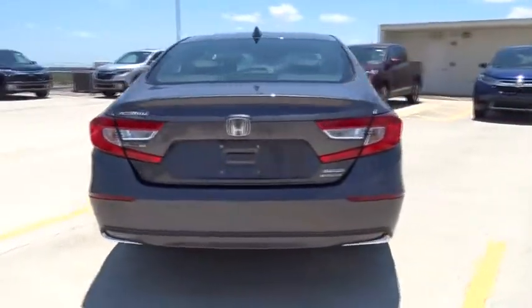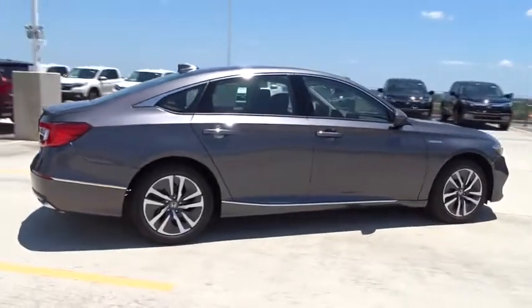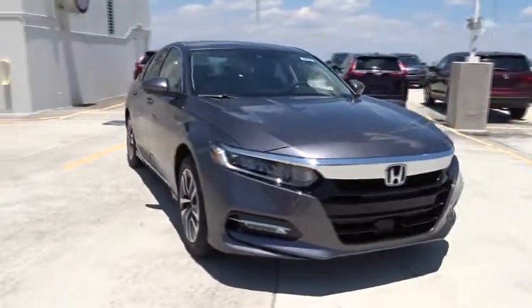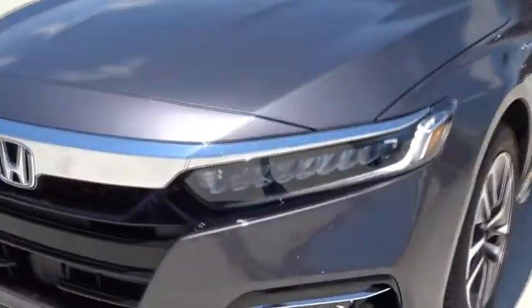Here are some of this vehicle's great options: navigation system, remote engine start, traction control, Bluetooth, front-wheel drive, heated driver's seat, fog lamps, compass, power windows, trip computer, remote power door locks, and speed proportional power steering.